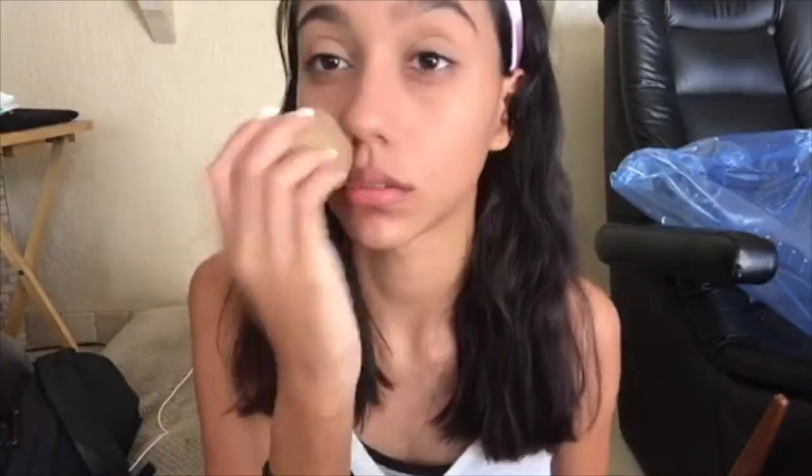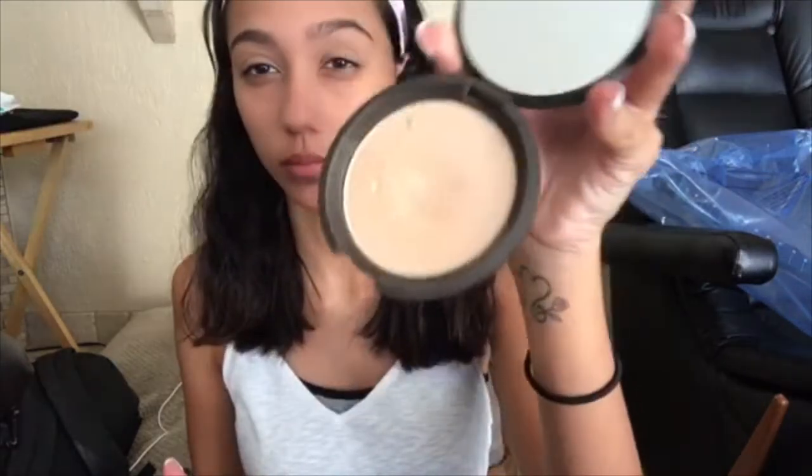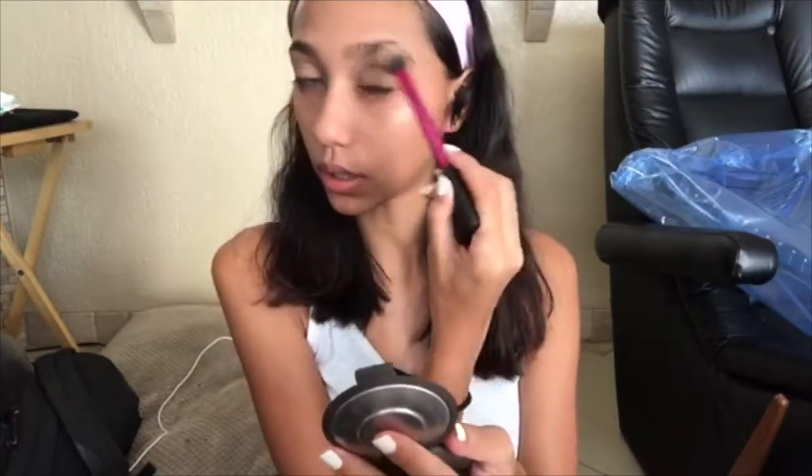I spray rose water all over my face, and for any little dots I missed I go over with the beauty blender. Then I go ahead with my highlighter. I spray my highlighting brush with the rose water so when it picks up the product and goes on my face it looks more natural. I'm using Moonstone by BECCA — I swirl it on the brush and apply it to the high points of my cheeks and under my eyebrows.